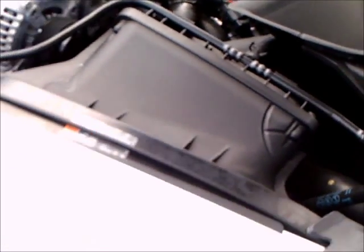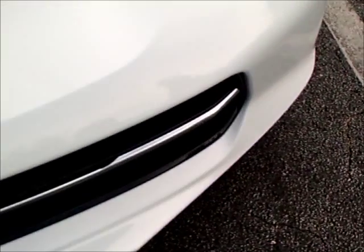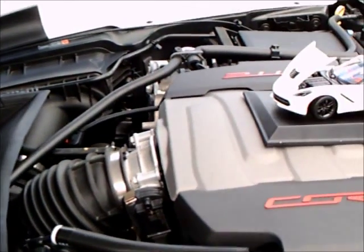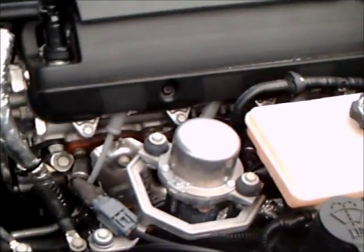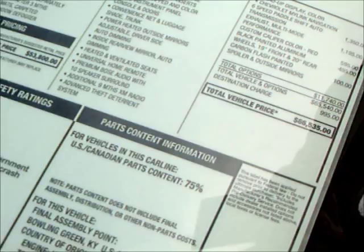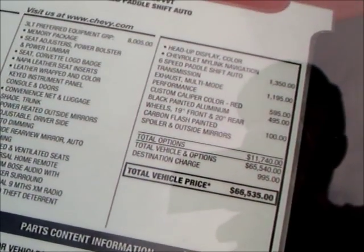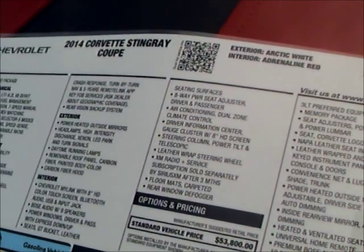Very nice engine compartment. This one has the stickers on the windshield so we can easily see what was original equipment and what was part of an upgrade package of about $8,000. The normal base price is around $53,000 and with all the add-ons it became $66,535, as you see on that sticker. They have the 3LT package there, which has a lot of material.